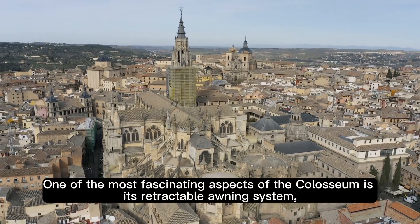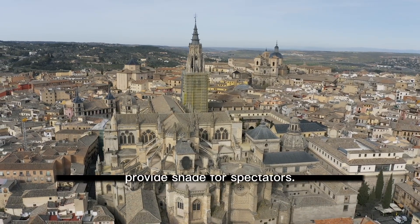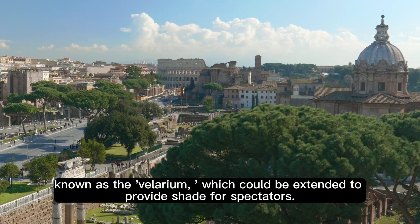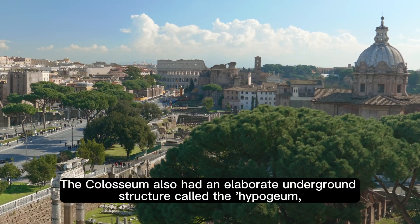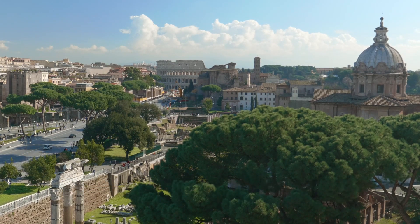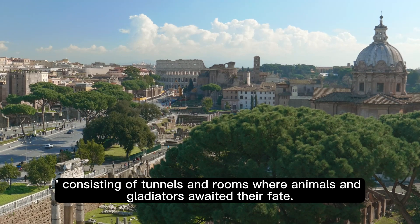One of the most fascinating aspects of the Colosseum is its retractable awning system known as the Velarium, which could be extended to provide shade for spectators. The Colosseum also had an elaborate underground structure called the Hypogeum, consisting of tunnels and rooms where animals and gladiators awaited their fate.